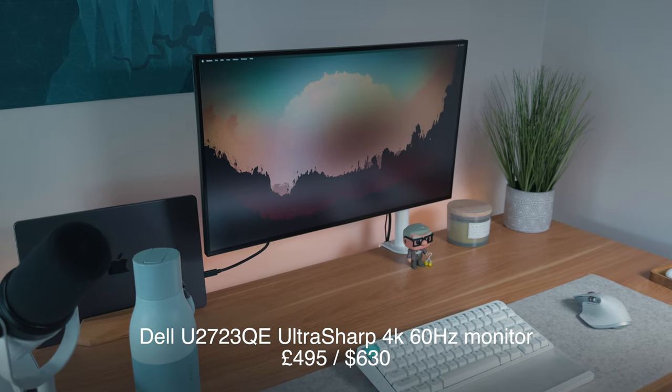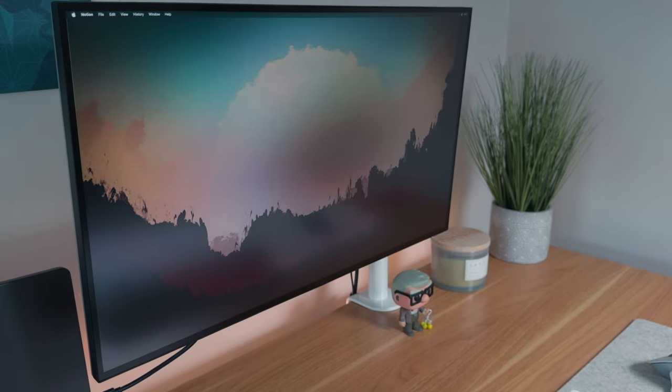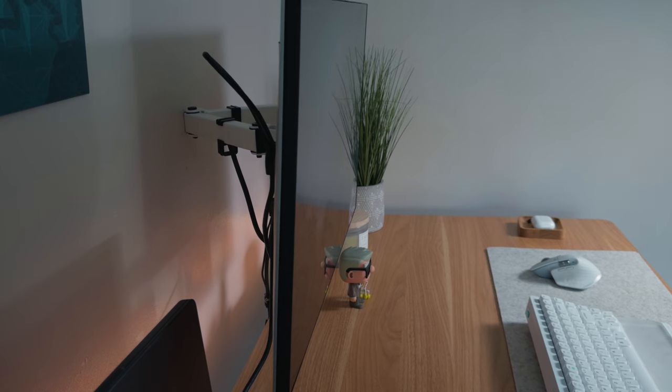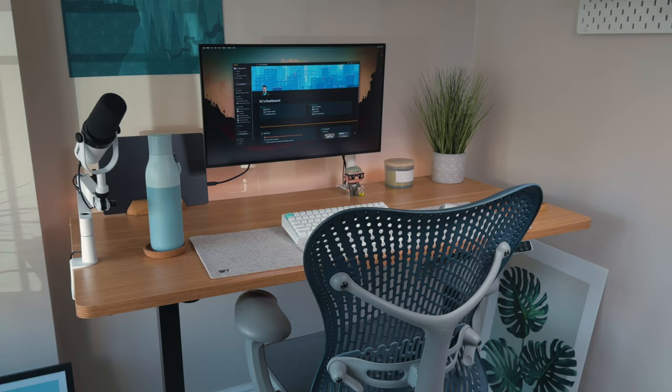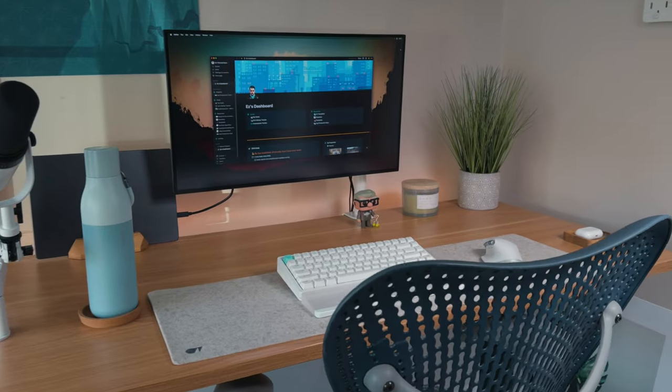Next is the Dell monitor — a 4K 27-inch panel, the U2723QE Ultra Sharp, at 60 hertz. The panel itself is beautiful, probably the next best thing outside of buying an Apple monitor. What I love about it is the one-cable setup: one Thunderbolt cable runs from my laptop to the monitor, and behind it is a USB-C and USB-A hub where I can connect all my other peripherals, keeping everything hidden and neat without cable management worries.